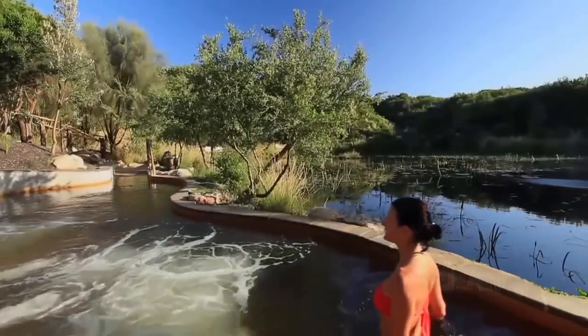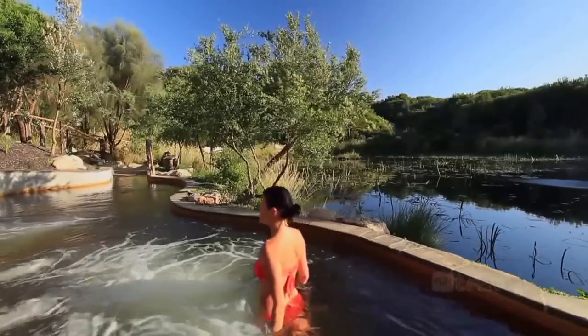These pools vary in temperature from 37 to 43 degrees Celsius so you can find one that is comfortable for you. Peninsula Hot Springs are the only one of their type in Victoria where you can come and soak your body in these purposely-built thermal pools.